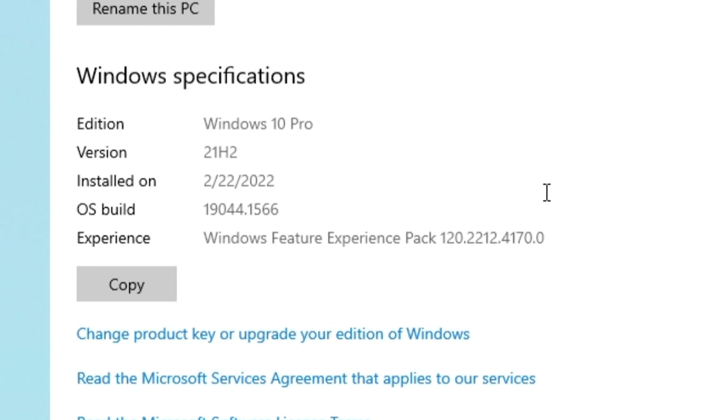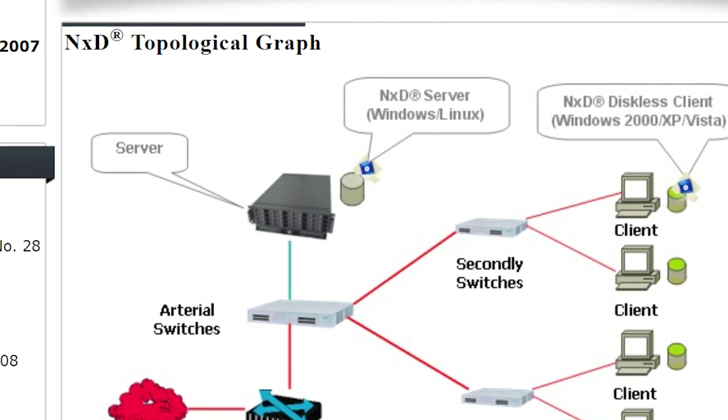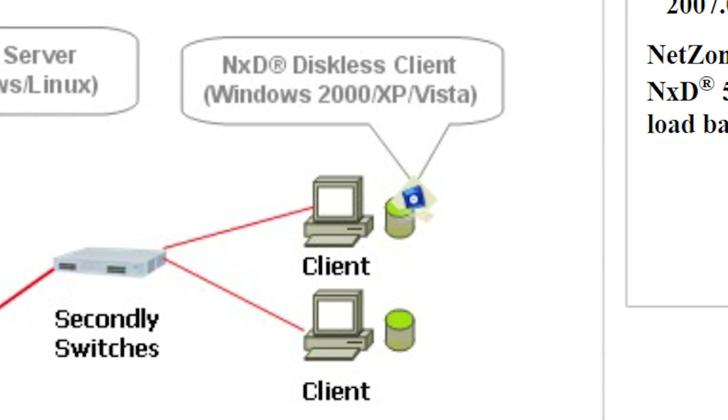Now for information on their virtualization instances. First, they're running on Windows 10 Pro. I'm kind of surprised it's not Windows Server, but that's probably not how the NetZoneSoft software works. Every client might use an individual Windows 10 license, according to the diagram.